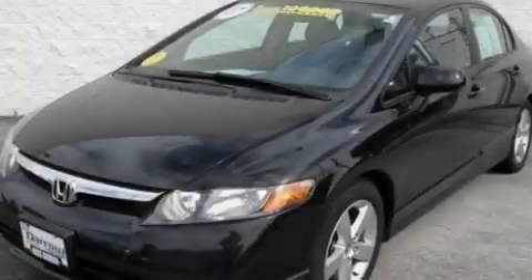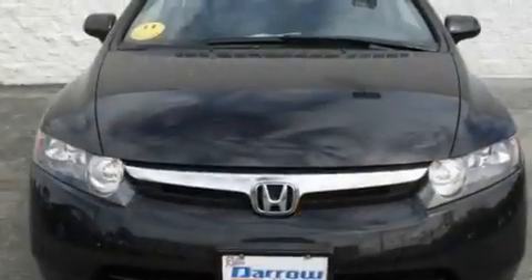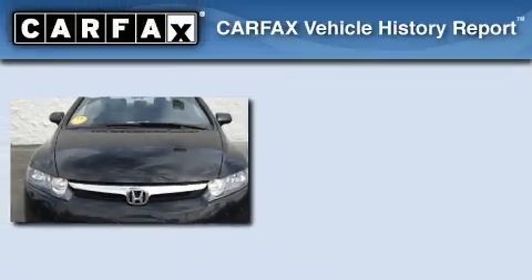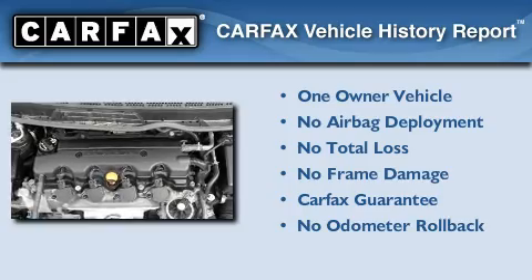With an EPA estimated rating of 40 miles per gallon on the highway, this vehicle is clearly a fuel-efficient choice. This Honda has had only one owner, and it qualifies for the Carfax buyback guarantee.